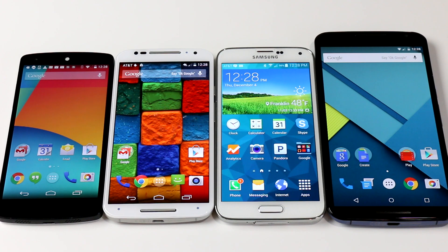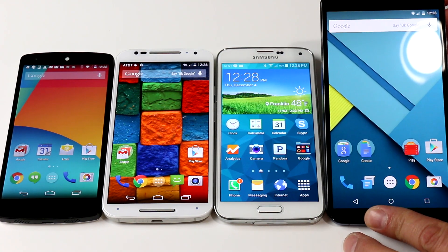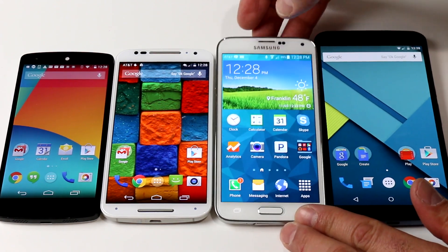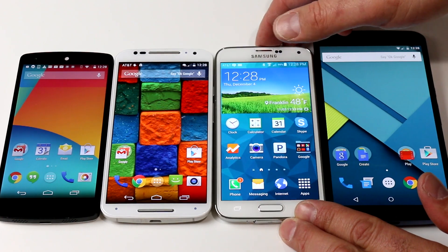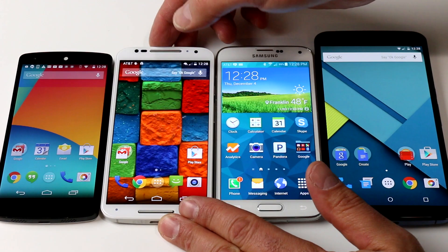To give you a sense of scale, here's the Nexus 6 on the far right, with the Samsung Galaxy S5 next in line, then the 2014 Moto X — the mini Nexus 6 if you will — and finally the Nexus 5 built by LG. There's no question the Nexus 6 is huge, and it's both taller and wider than these other 5-inch phones.